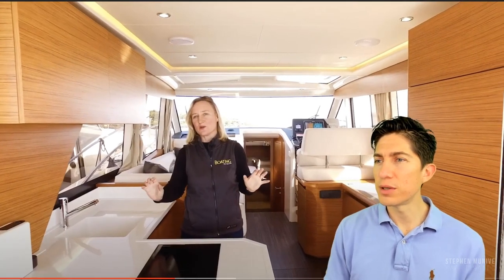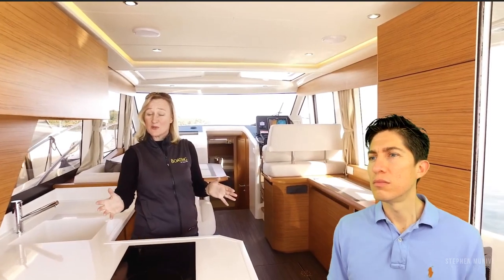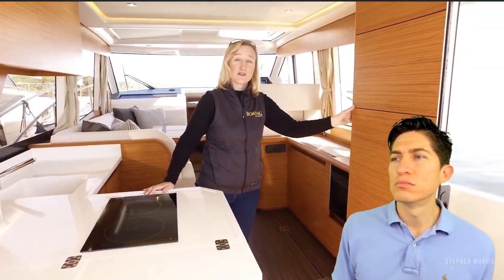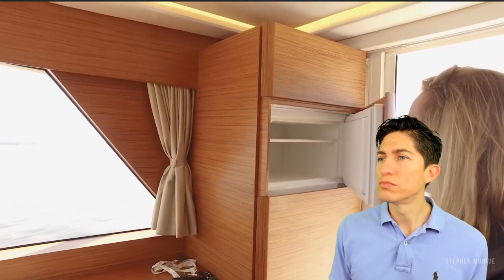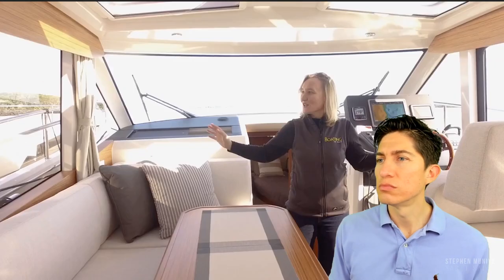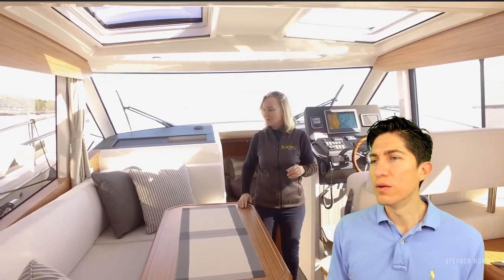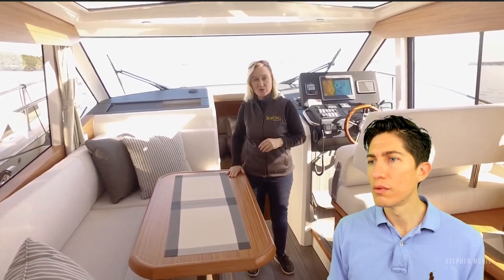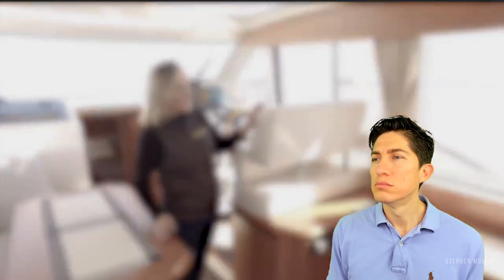The countertop can extend a little bit, so there's plenty of room for prepping food. Because you've got plenty of power to burn, there's an induction cooktop and a convection oven. And a fully integrated domestic-sized fridge freezer. There's plenty of room and great visibility from the wraparound windows in the saloon. The woods look nice. A large U-shaped settee, and this table folds down to form an extra berth if required.